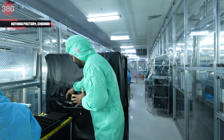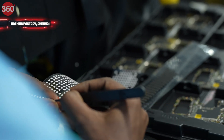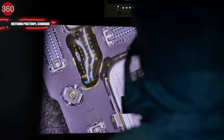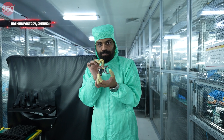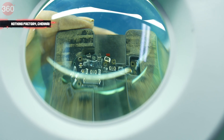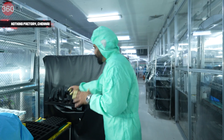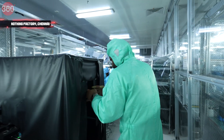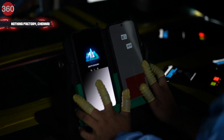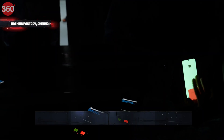This is how it all starts — what I have in my hands is the main board for Nothing Phone 2, where you have a processor and all important components. When it comes here, inspection is going on, and every board is inspected for full quality to ensure there is no issue.